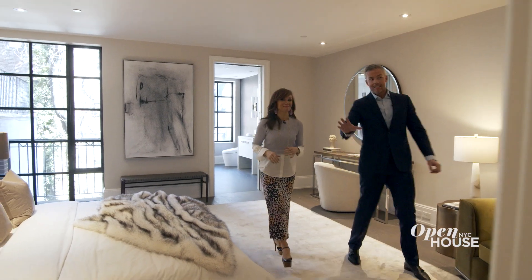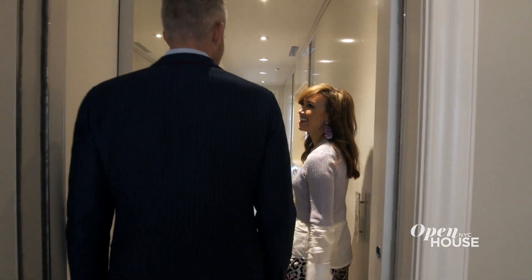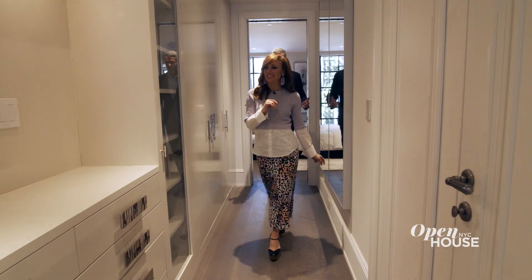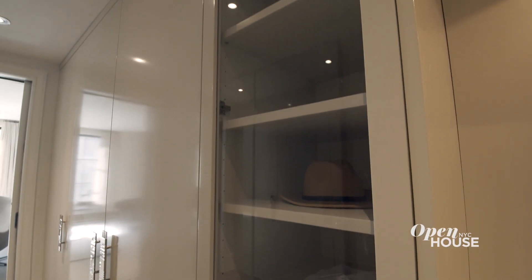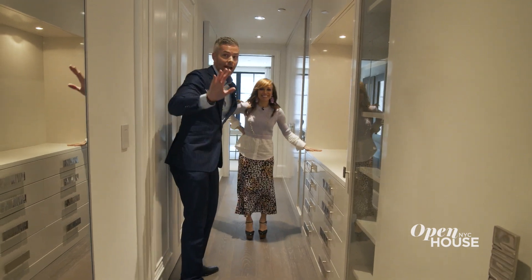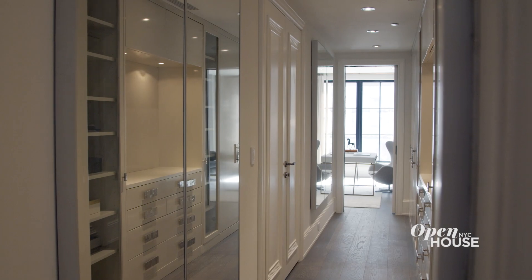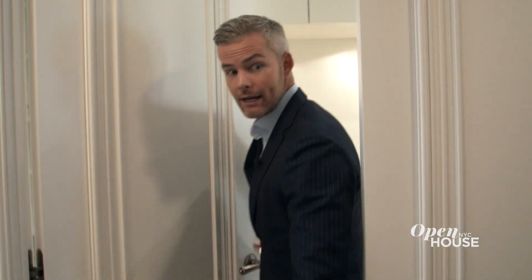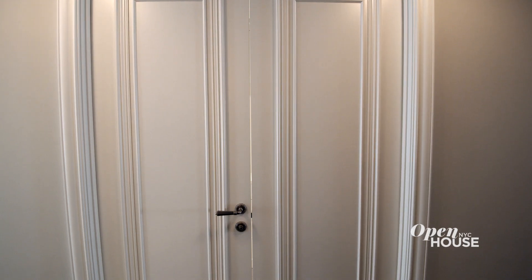The closet takes up half of this floor. You can do a catwalk walking through — mirrors, hat racks, shoe racks. You've got three easy access points: from the primary suite, from the secondary bedroom or home office or nursery, and then you also have access right here from the staircase and the elevator so you can go right into the closet.